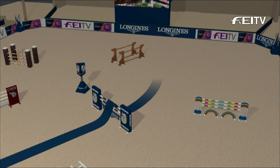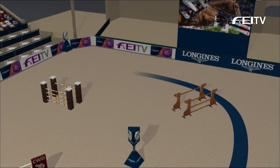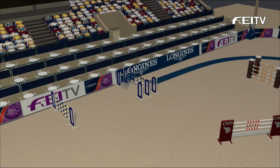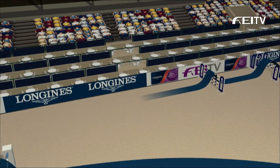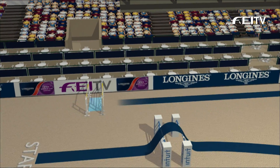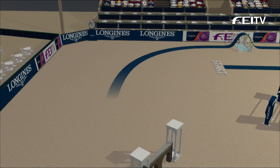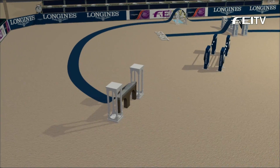The first two fences are pretty simple — they might do it in seven or eight. But starting with fence three AB, he gets right to it: triple bar, one stride to a vertical, and here comes a big trick, Adrian. This is five and a half strides on the money to that Liverpool. They're either going to have to do a short five, a short six, or a long five.